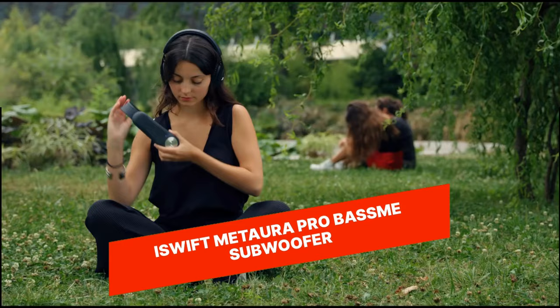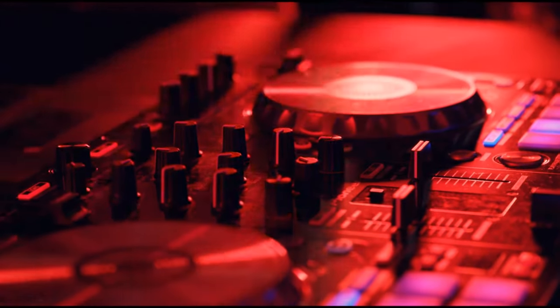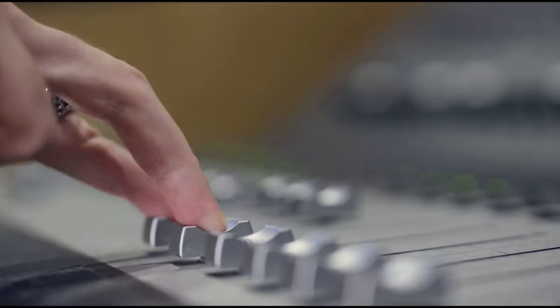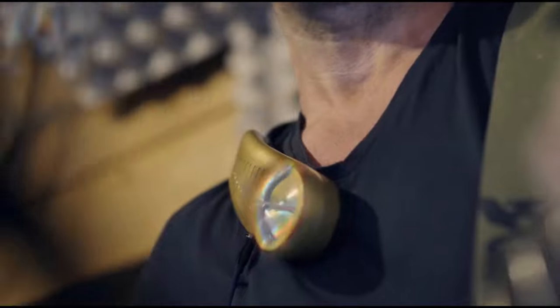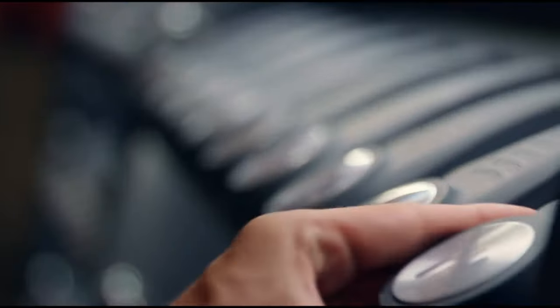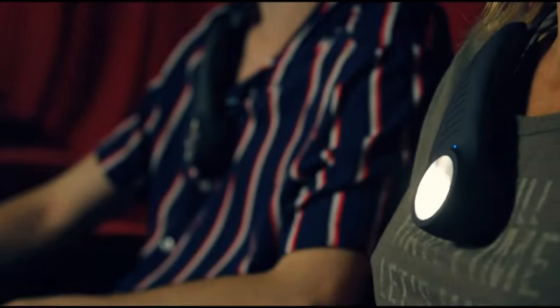iSwift Matara Pro BassMe Subwoofer. The iSwift Matara Pro BassMe Subwoofer is a unique wearable audio device that enhances your audio experience by providing deep, immersive bass vibrations that you can feel on your body. It's perfect for movies, music, gaming, and more, and offers adjustable settings for a personalized audio experience. Its portable design and high-quality audio output make it a standout gadget for audio enthusiasts.